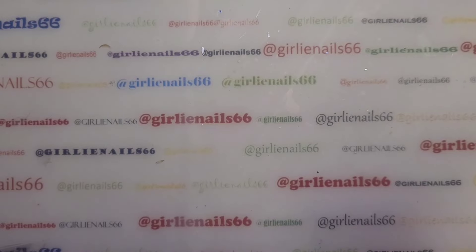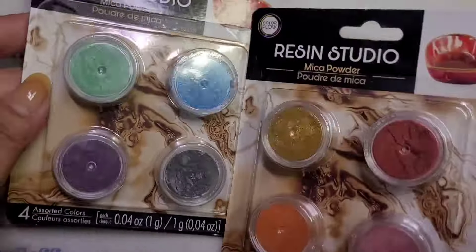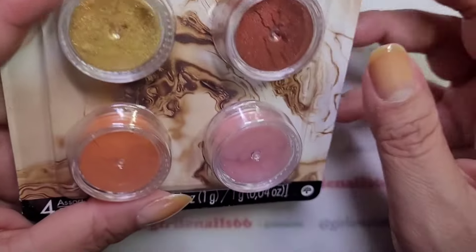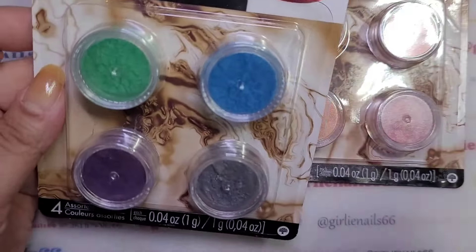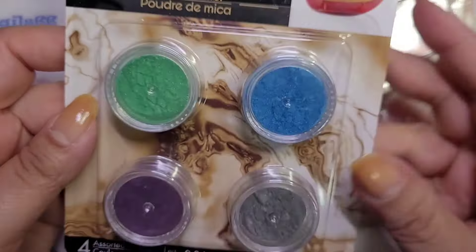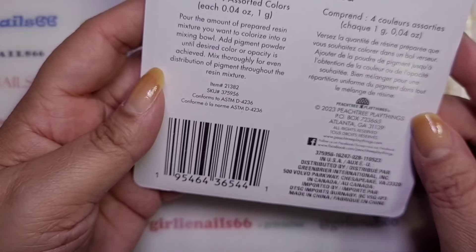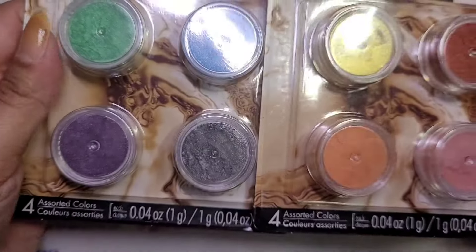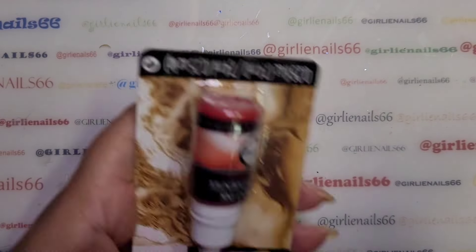I found some mica powders — they only had two kinds. There's a gold set and a pink-orange kind of red set. These are more for doing resin, so they're from the Resin Studio line, but I figured I'd try them out. You can use them as pigment powders. I grabbed two — one of each color.